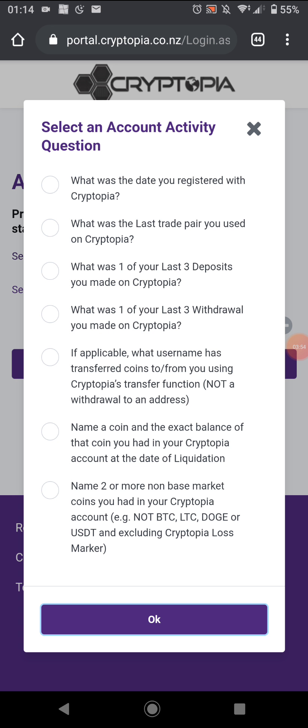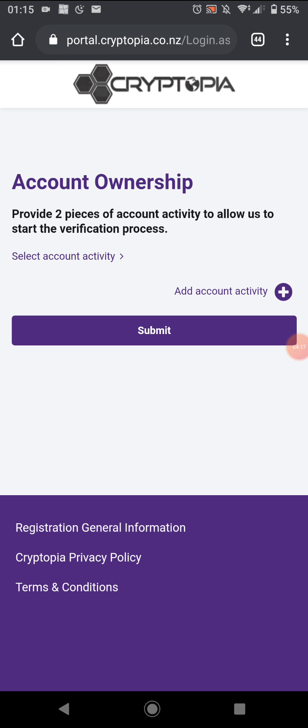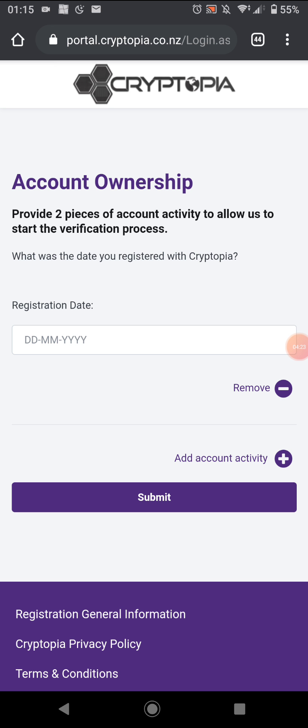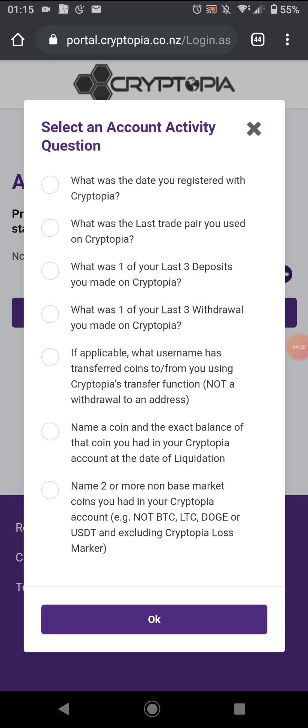I have absolutely no idea. I'm going to say my last deposit — I'm pretty sure I deposited Bitcoin Cash. But it looks like I can't remember that. You'd use your deposit transaction ID and stuff like that. There's also the date you registered with them — no idea on that either.